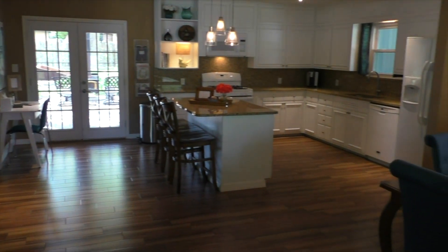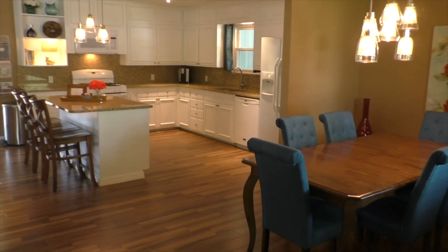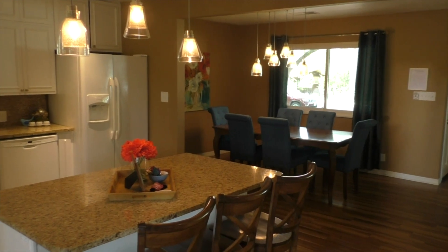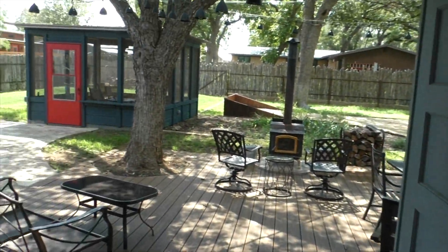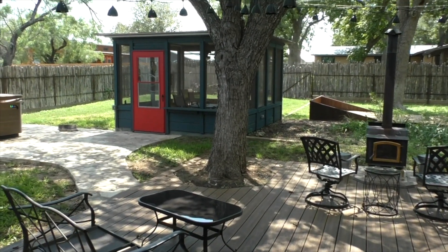But let's go to the backyard now. Just walk back over to the other side of the kitchen. It's really an awesome backyard — a great place to spend time with friends. Huge deck, little pavilion.